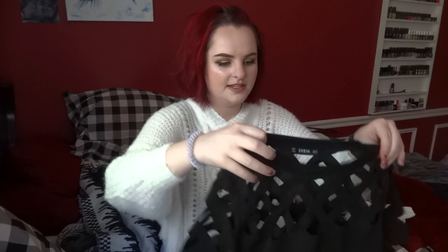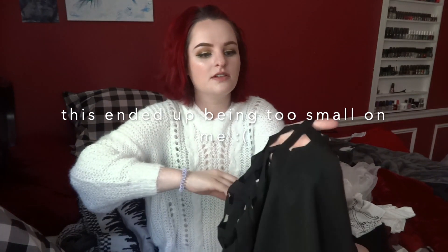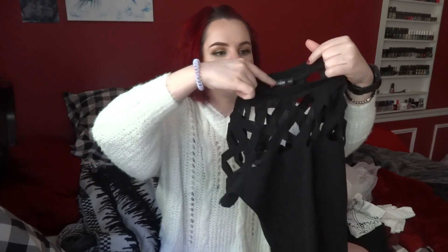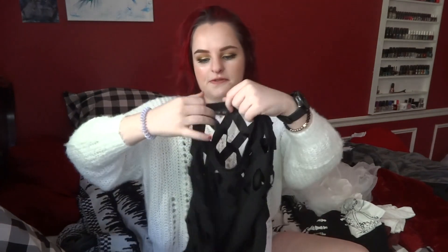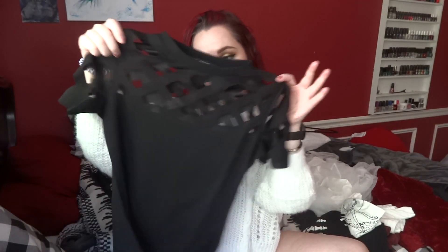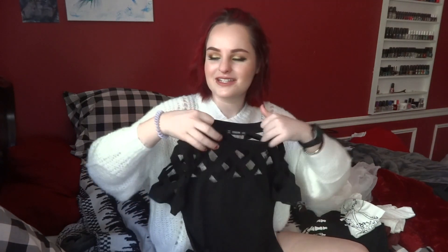Next is this black t-shirt that has little holes in the front, back, and on the sleeves. I also got this to wear at work. I haven't tried it on yet but it looks like it's going to fit, and I feel like I could wear it with a few different types of bottoms. I'm hoping I don't get weird tan lines from the holes, but I wear sunscreen every single day so hopefully that won't be an issue.